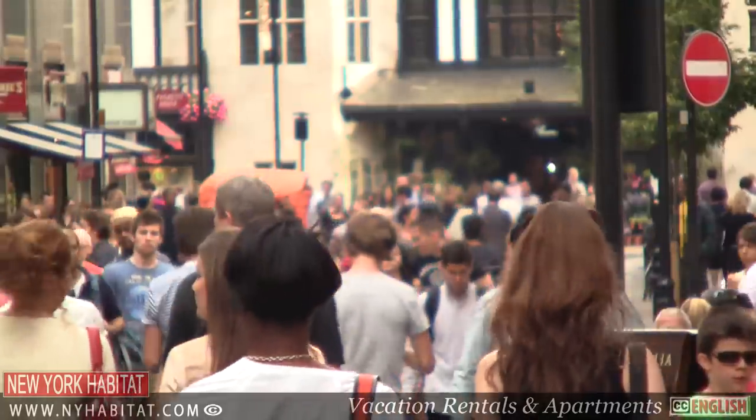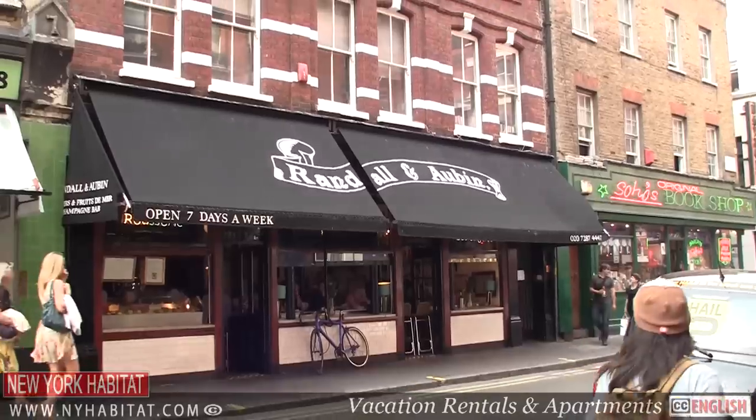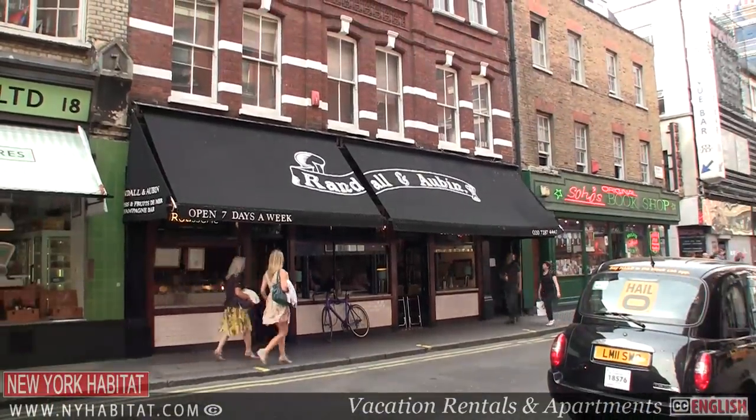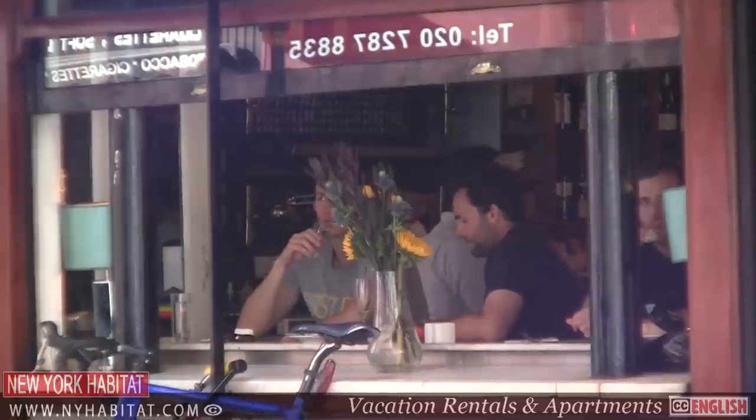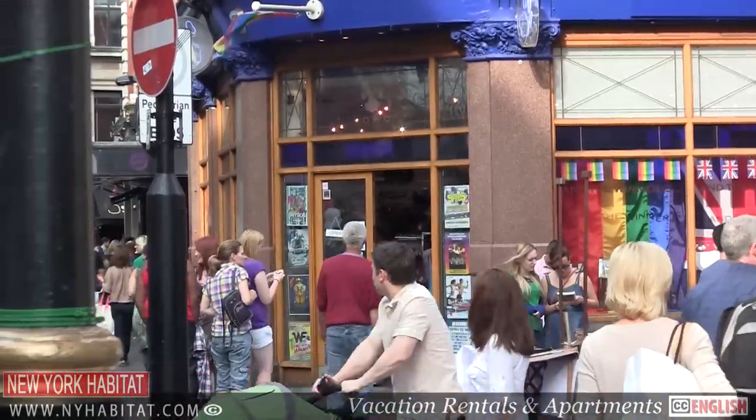Our next stop is SoHo, the entertainment centre of London. A vibrant and bohemian hub in the heart of the West End, SoHo has something for everyone. Full of restaurants of every origin, pubs, bars and shops, this is a must-see when visiting London.